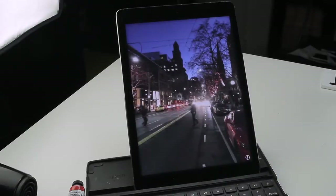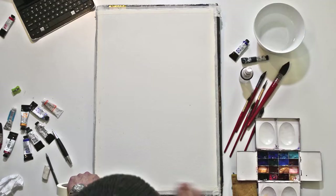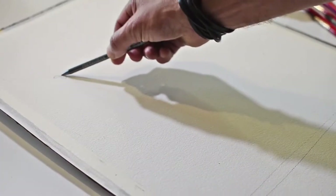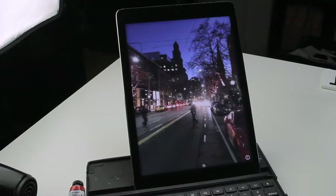Hello, welcome to my studio. Here I will be conducting a masterclass series of watercolour. Today's painting is going to be Collins Street. Collins Street is one of the most beautiful streets in Melbourne. So the painting that I choose to do is a rainy day in Collins Street.